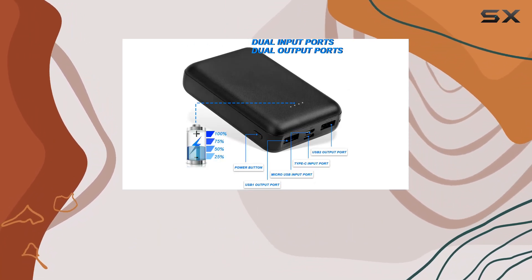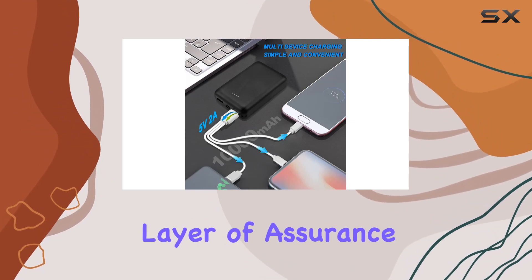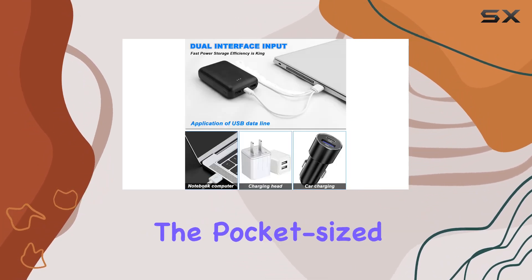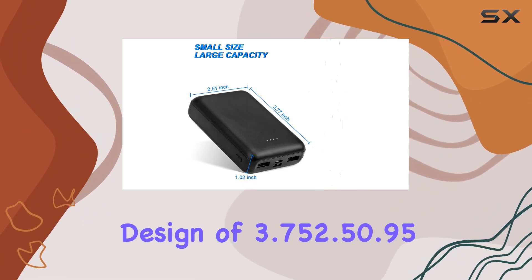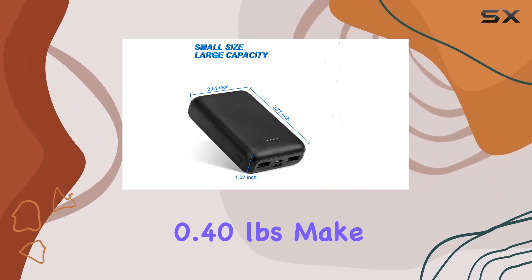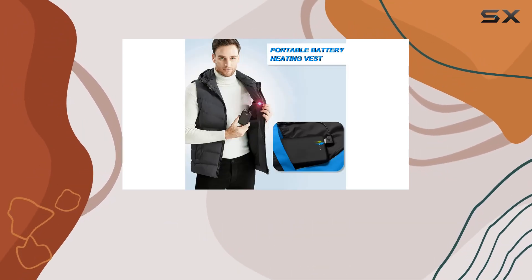The safety certifications, CFCC and ROSH, add an extra layer of assurance when it comes to reliability. The pocket-sized design of 3.75 x 2.50 x 0.95 inches and a weight of just 0.40 pounds make it incredibly portable, fitting seamlessly into your pocket or bag.